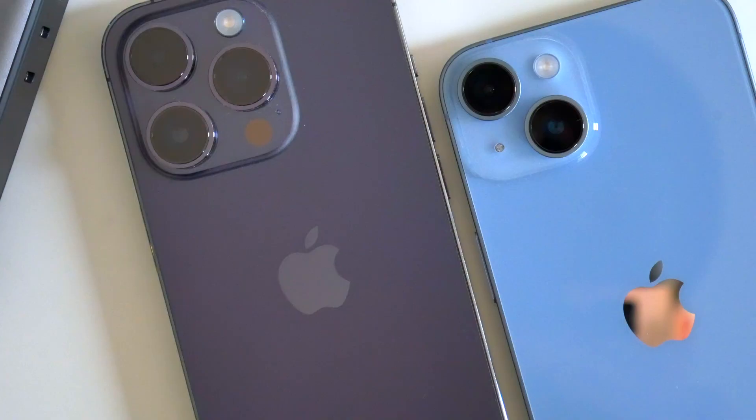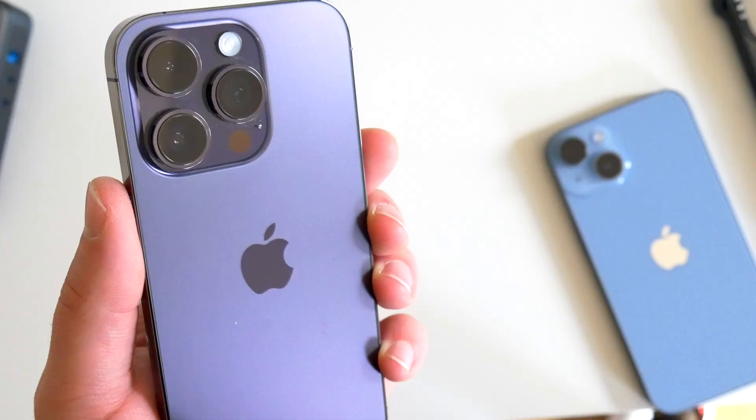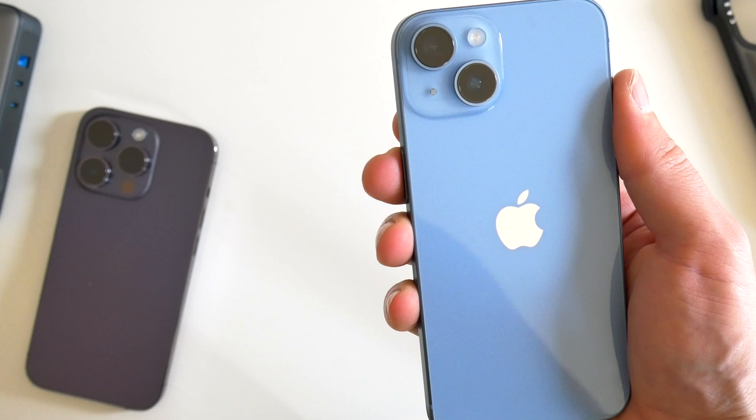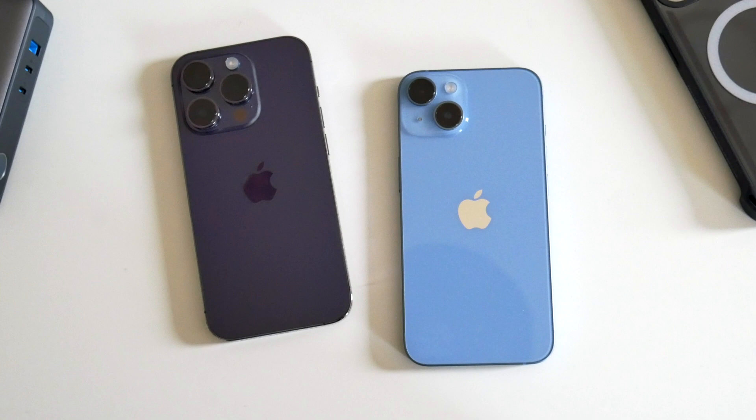So those are my thoughts on the Pro versus the regular iPhone 14 camera setups this year. What do you guys think? Is there any real reason to go Pro? Was there something I maybe missed? Let me know in the comments down below — I'd love to hear your thoughts. Hopefully you guys enjoyed this video or at least found it somewhat helpful. Be sure to follow Tech Daily on Twitter and subscribe to the Tech Daily YouTube channel if you haven't already, and I'll see you guys later.